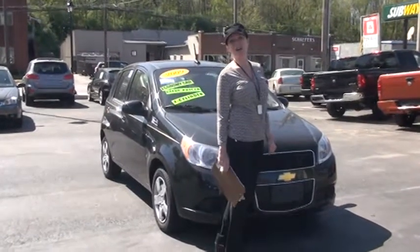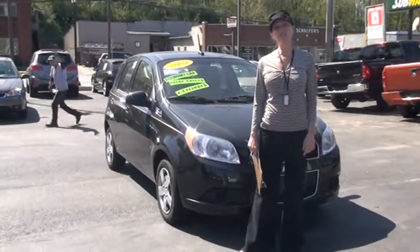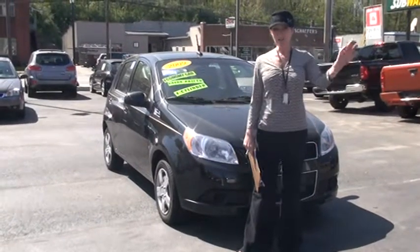Why don't you stop by now to Canik Auto Mart and see us. We would love to see you. Thank you for shopping with us today. Bye-bye.